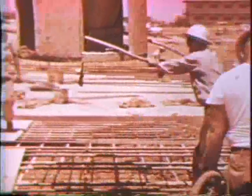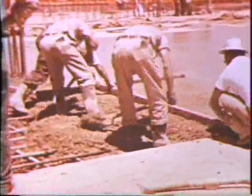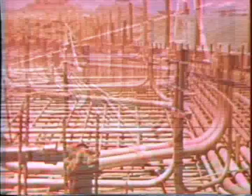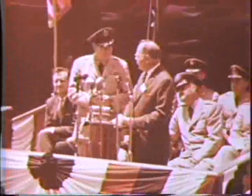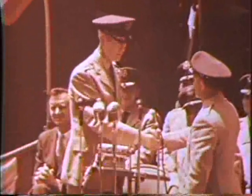SAGE is off the drawing boards. It is being rushed to completion into concrete buildings — buildings to house vast networks of wires and tons of delicate electronic equipment. As soon as SAGE installations are completed, they are turned over to the Air Defense System. Here, at Maguire Air Force Base in New Jersey, the first SAGE installation to become operational is being accepted by the Air Force. Others are following rapidly according to schedule.